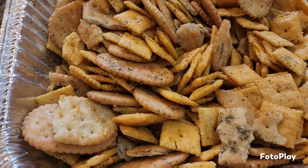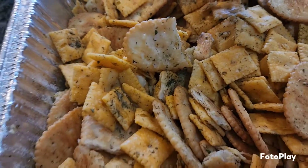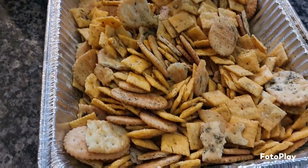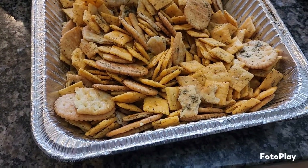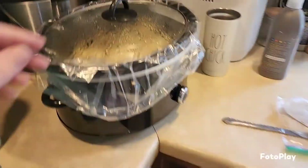Here it is — the dilly ranch cheez-its and some Townhouse crackers. Oh, you guys, smell this! It smells so good in here. I'll also show you what else I'm cooking up.